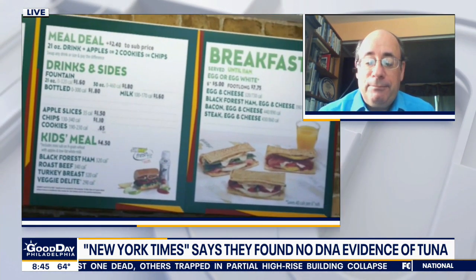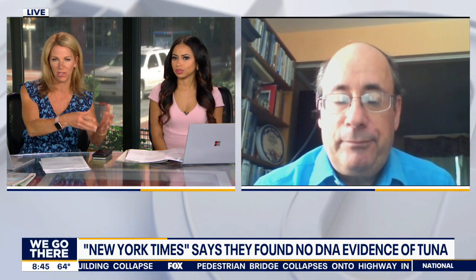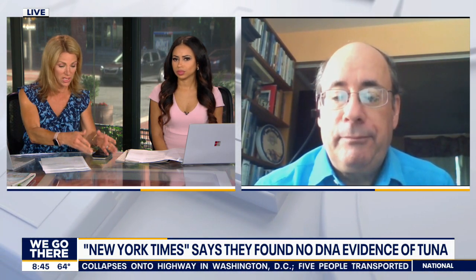One of the reasons sometimes that restaurants do something else is because it's cheaper. We know imitation crab isn't actually crab — it's a mixture of other fishes combined. We know what that is because that's what they say it is: imitation crab. Sometimes when you go and order fish, you order one fish and you're getting something else entirely.